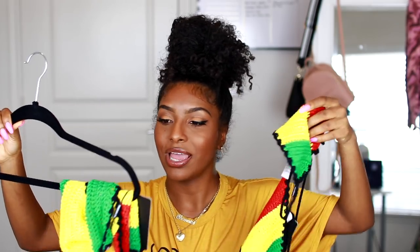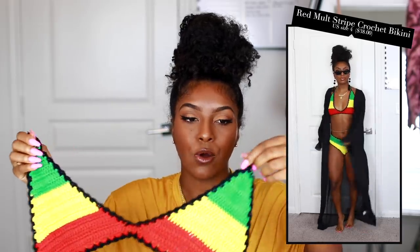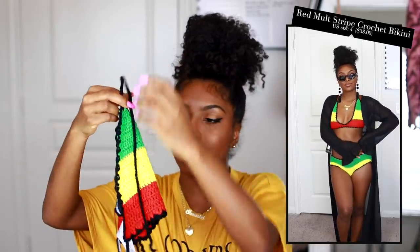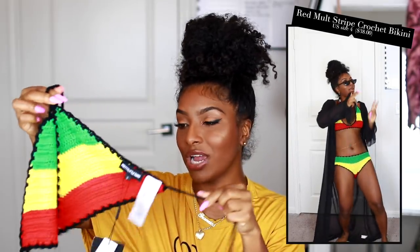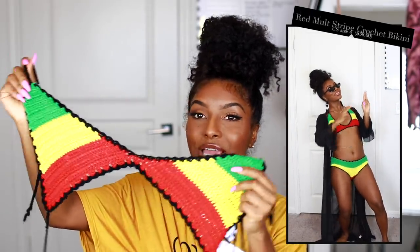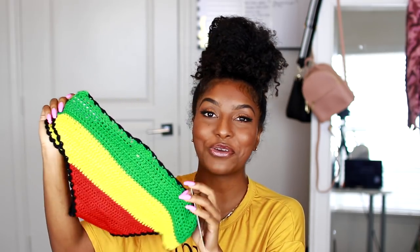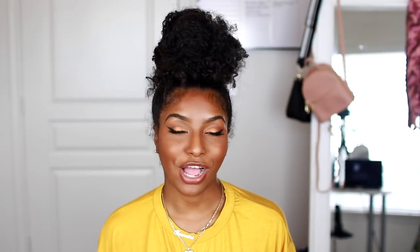That brings me to this last piece — it's inspired by Jamaica, like Rasta vibes. The only thing is this is not real bathing suit material; it's crochet, so I don't know if I'd get in the water with it because it won't dry properly. But isn't it so cute? I have yet to try this on so I'm not sure how it'll fit, but the colors are super cute and different. And this is how the bottoms look — how cute is this?